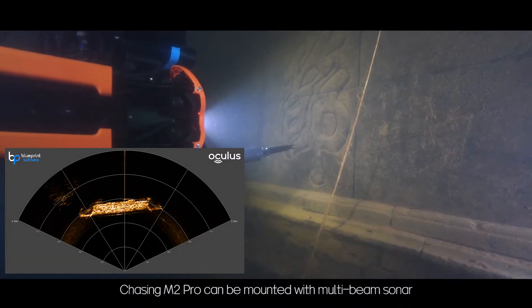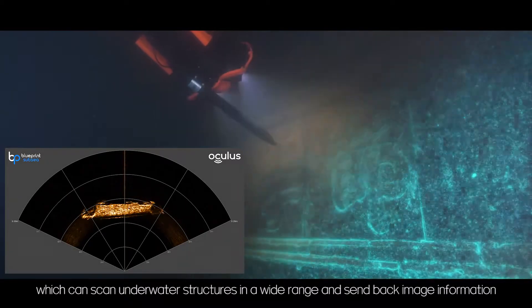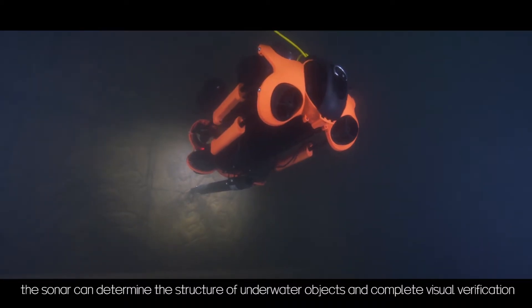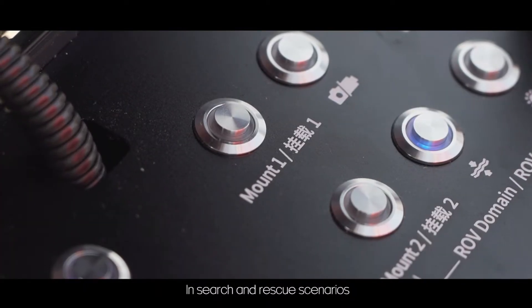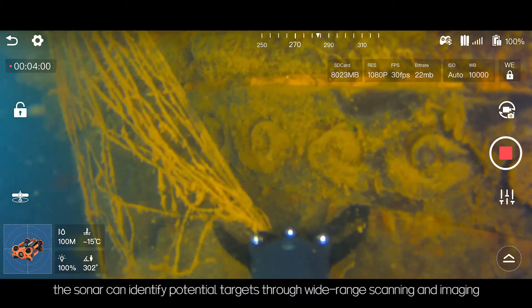Chasing M2 Pro can be mounted with multi-beam sonar, which can scan underwater structures in a wide range and send back image information. In low visibility waters, the sonar can determine the structure of underwater objects and complete visual verification. In search and rescue scenarios, it can identify potential targets through wide range scanning and imaging.